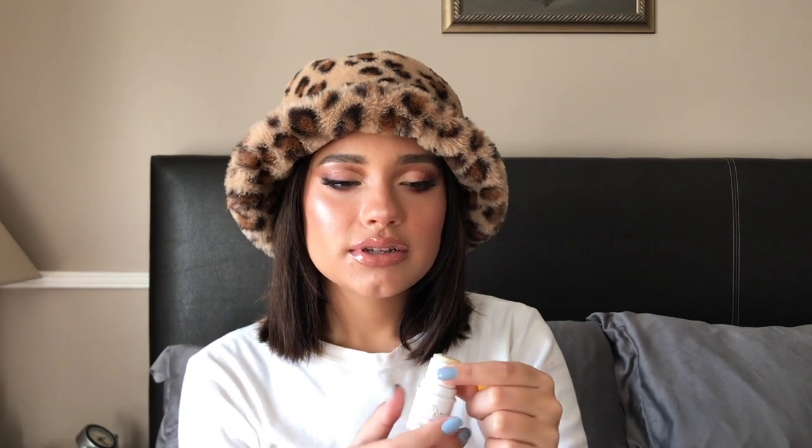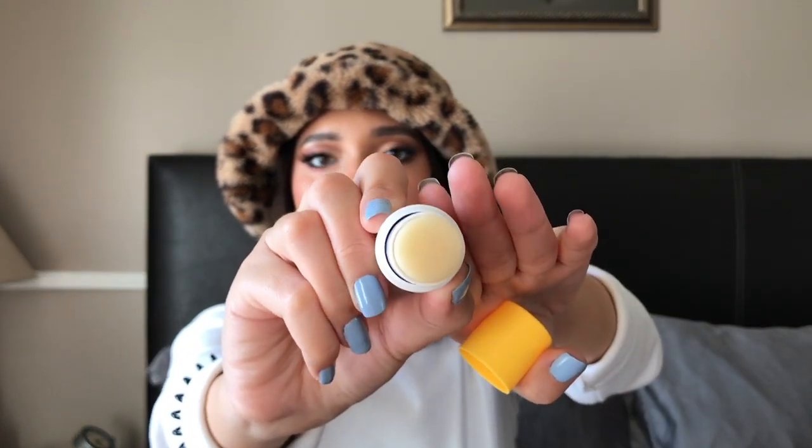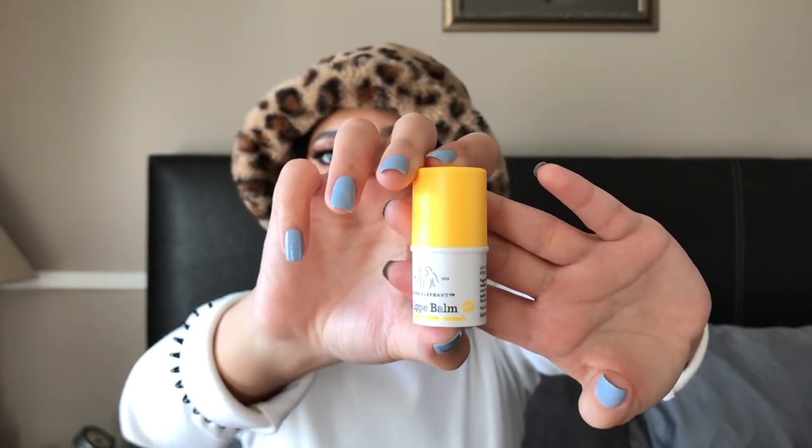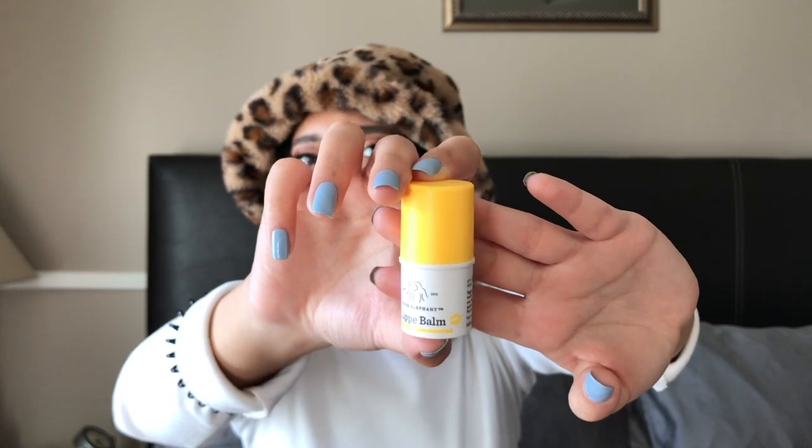I also have the Drunk Elephant Lippi Bomb — it's a lip and eye balm. You apply it to the lips as needed and can also use it around the eye area, which I did not know — I've only been using it on my lips! It looks like a normal chapstick-style lip balm. It's super moisturizing. If you want a luxurious, bougie lip balm, get this one — it's really great.